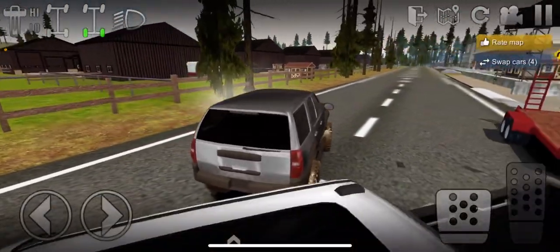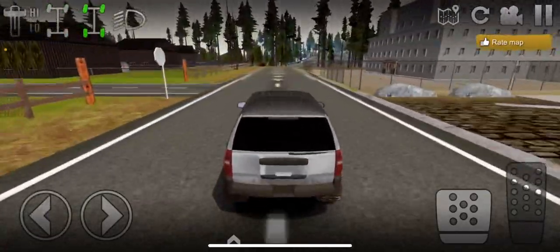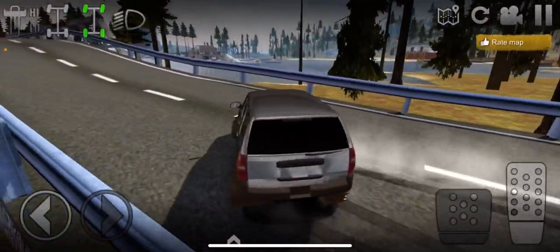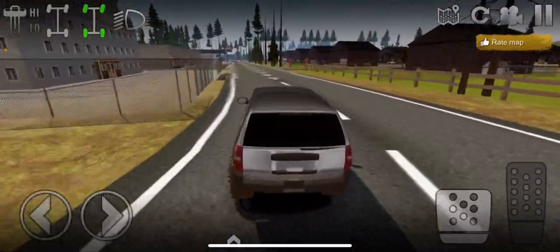This is that drag strip! That's cool. I didn't even know it was on this map. I've seen a couple of videos of people doing races right here.